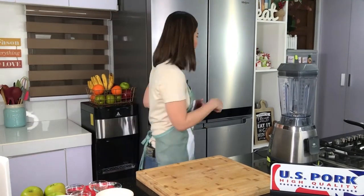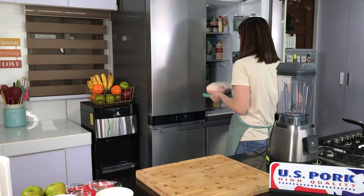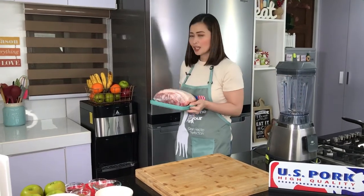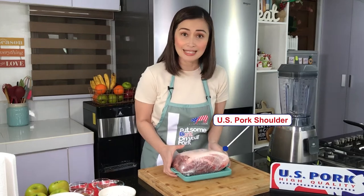Welcome back mga ka-Chefies! Magluluto na ako ng roasted US pork with applesauce. So, let me just get my US pork from the chiller. So, ito, I'm using the US pork shoulder which is boneless and skinless.